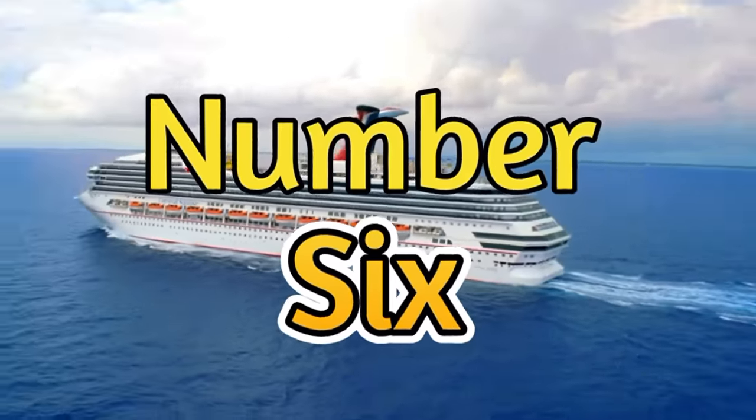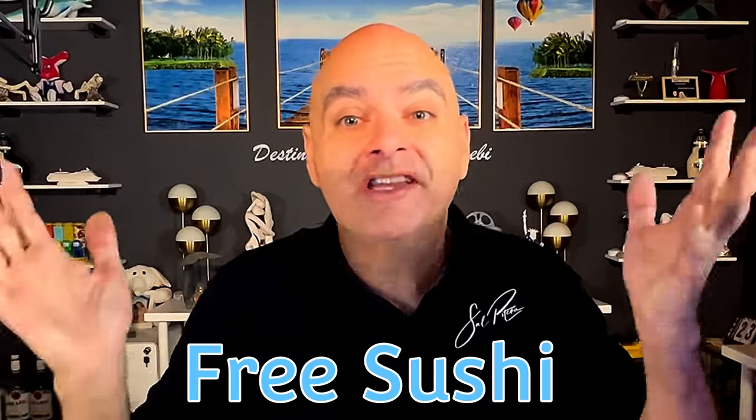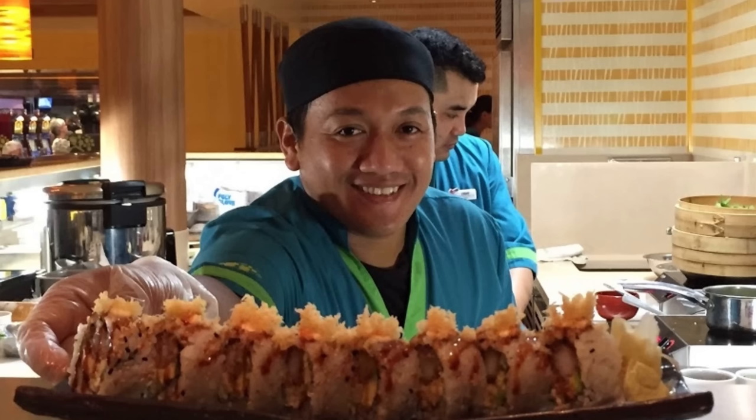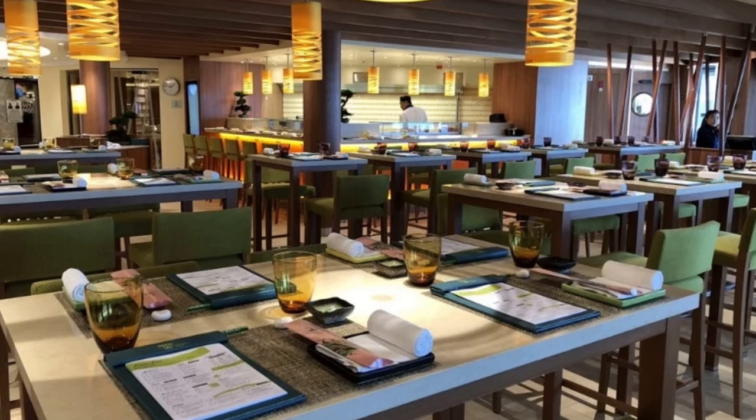Number six is free sushi. Sushi used to be free on a lot of the ships — there would be a cart out at dinner time where you could get sushi for free. Then they started charging a nominal fee for it on that cart. Now the newer ships have sushi restaurants which, in my opinion, are some of the best restaurants on the ship. The sushi is not expensive, but it's no longer free. Do you miss the free sushi?